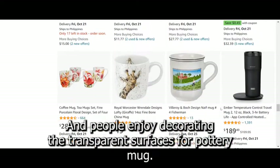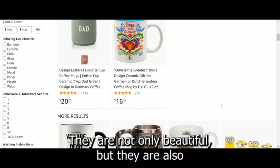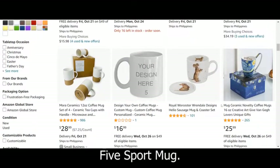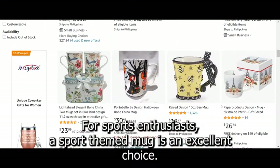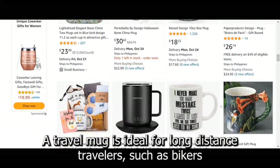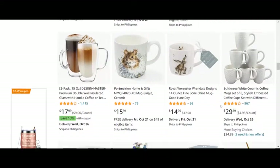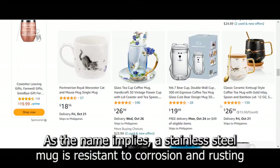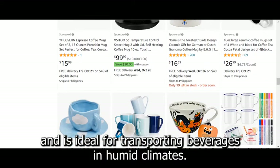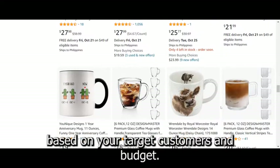Fourth, the pottery mug — people who appreciate handmade items frequently favor pottery or earthen mugs. They are not only beautiful, but they are also environmentally friendly due to their ease of decomposition. Fifth, the sport mug — for sports enthusiasts, a sport-themed mug is an excellent choice. Sixth, the travel mug — ideal for long-distance travelers, such as bikers, who prefer to bring hot or cold beverages with them. Seventh, the stainless steel mug — resistant to corrosion and rusting and ideal for transporting beverages in humid climates. You can select one, two, or more variants based on your target customers and budget.